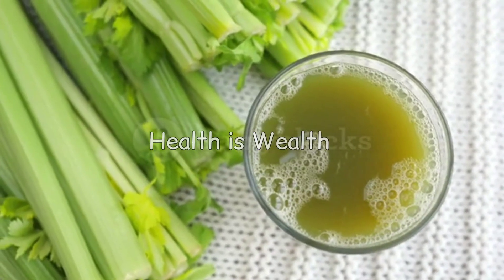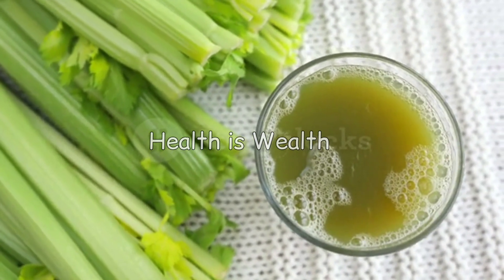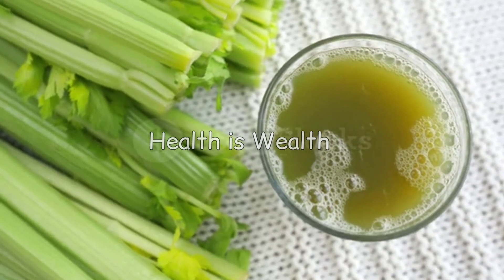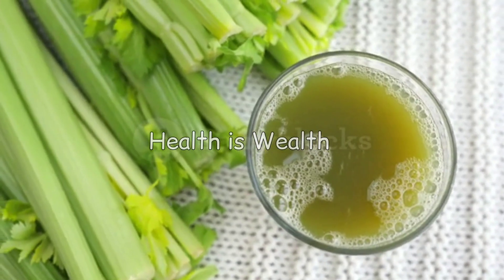Celery is a natural diuretic that can help eliminate excess uric acid from the body. It is also a good source of antioxidants that can help reduce inflammation and prevent gout attacks.